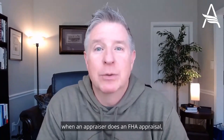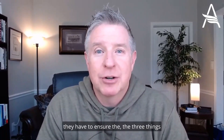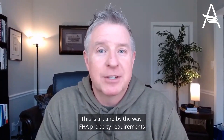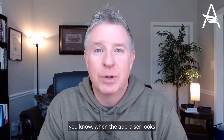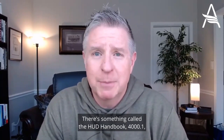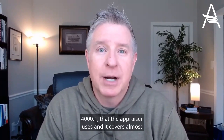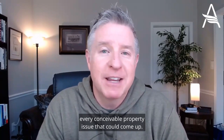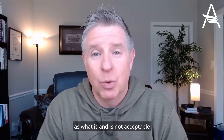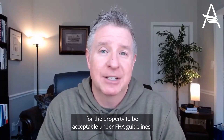When an appraiser does an FHA appraisal, they have to ensure three things with FHA: the safety, the soundness, and the security of the property. FHA property requirements — when the appraiser looks at different property issues — this is not arbitrary. There's something called the HUD handbook 4000.1 that the appraiser uses, and it covers almost every conceivable property issue that could come up. It gives the appraiser guidance as far as what is and is not acceptable for the property under FHA guidelines.